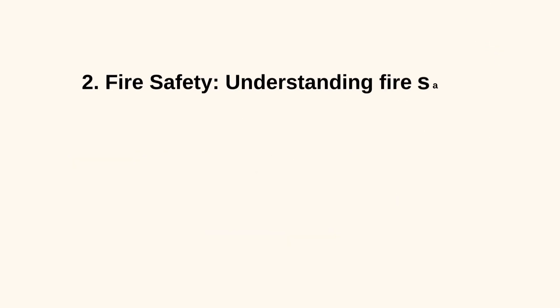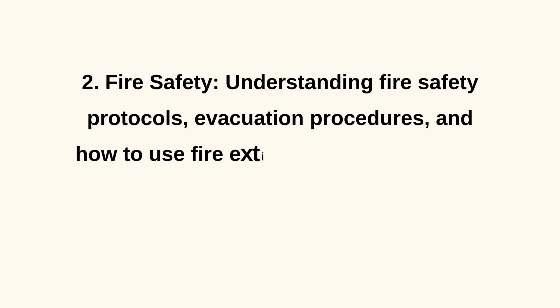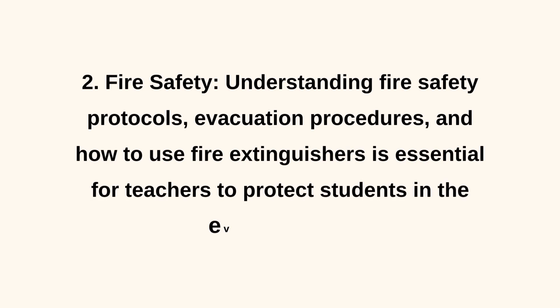2. Fire Safety. Understanding fire safety protocols, evacuation procedures, and how to use fire extinguishers is essential for teachers to protect students in the event of a fire.